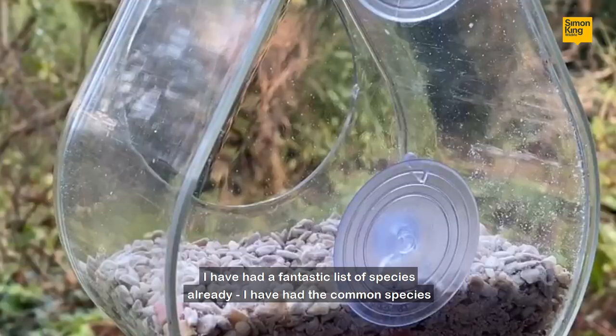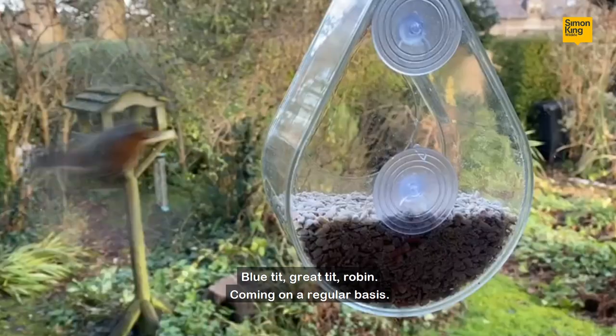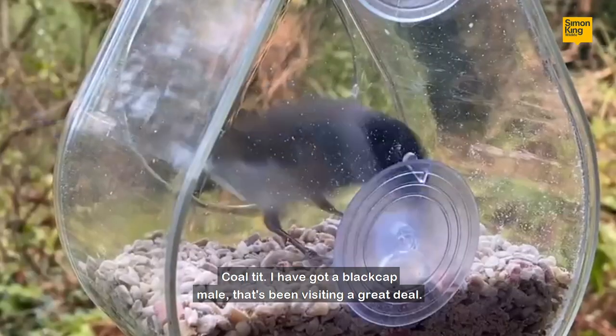I've had the common species — blue tit, great tit, robin — coming on a regular basis, but also coal tit. And I've got a blackcap male that's been visiting a great deal.